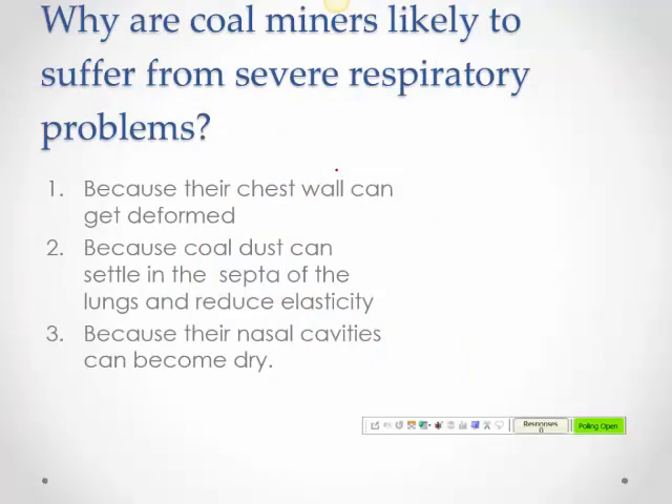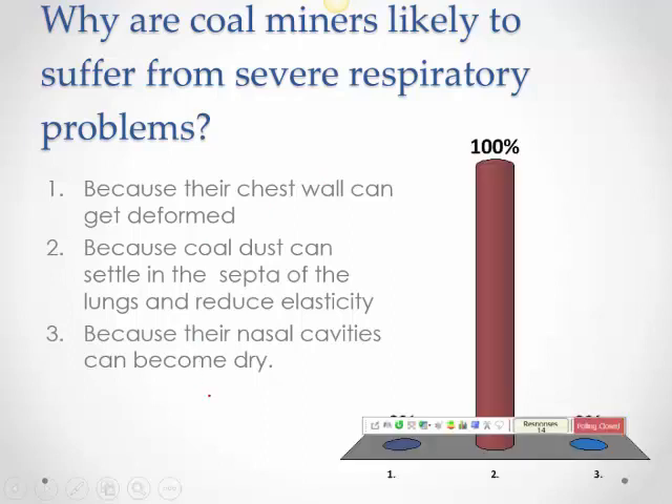Coal miners are likely to suffer from severe respiratory problems because coal dust settles in the interalveolar septa and reduces the elasticity of the lung tissue, making it a restrictive disease.